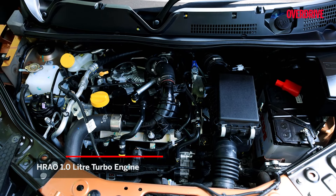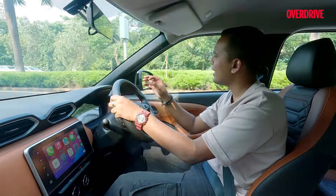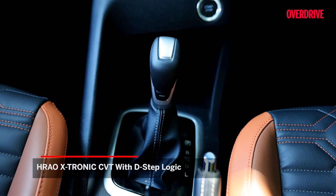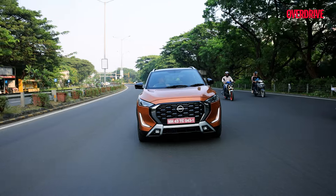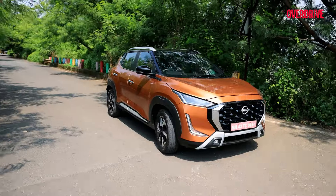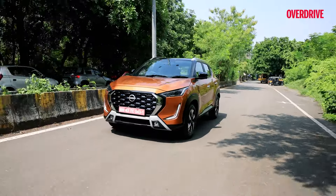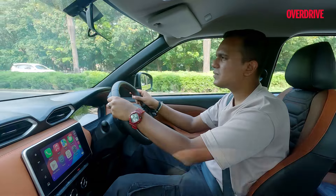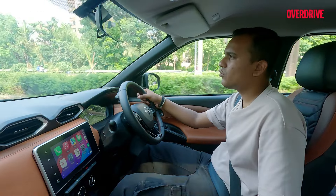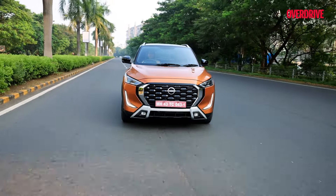Under the bonnet, the 1-litre turbo petrol with 100 PS and 160 Nm continues to hold its place. You also get the option of a naturally aspirated unit with lesser performance, but I think the turbo is the way to go. This car paired with the CVT transmission feels pretty good in stop-and-go traffic — the engine doesn't feel underpowered, and even for quick manoeuvres in busy traffic the unit responds well. On the highway, all you have to do is switch into sport mode using the button on the gear stick, and that livens up the engine and throttle response quite satisfyingly.